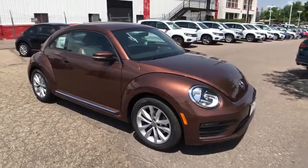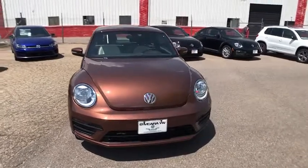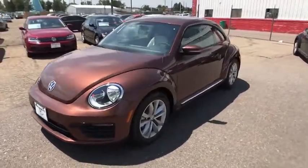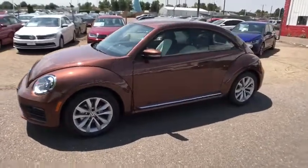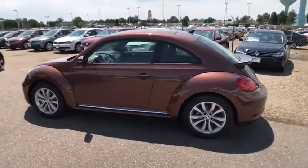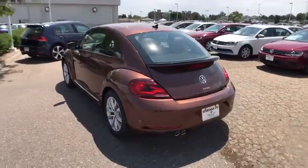The 2017 Volkswagen Beetle Sport. The VW Beetle rekindled the magic of its legendary namesake and became a ray of sunshine in an all too serious car market. The Volkswagen Beetle is among the top 10 best-selling nameplates of all time, ranking right up there with the Ford Model T in terms of numbers sold.